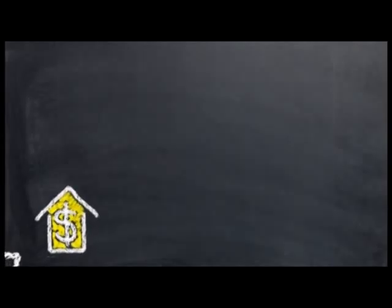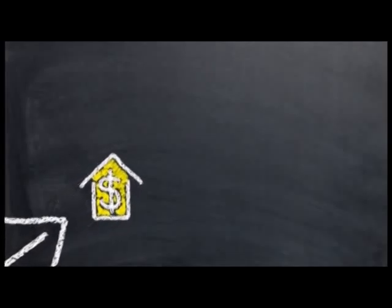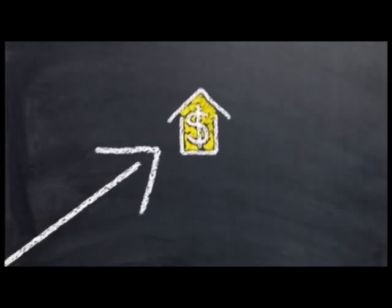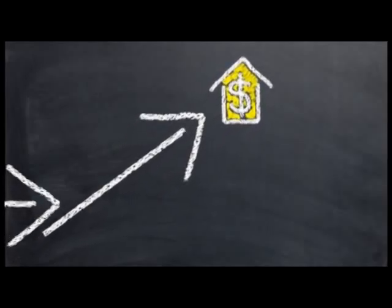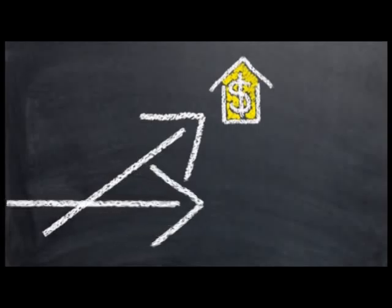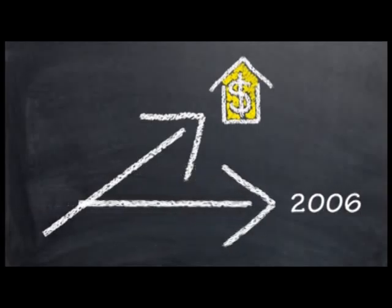This means that in future years, if property values continue to go up, the school district won't get more money. Because even though property taxes generate more money for the district, the state will pay less. The funding will never be higher per student than the district received in 2006.